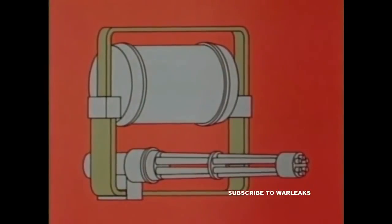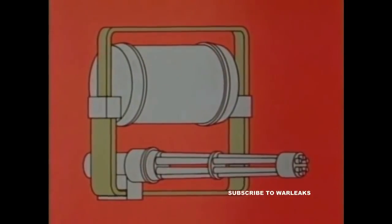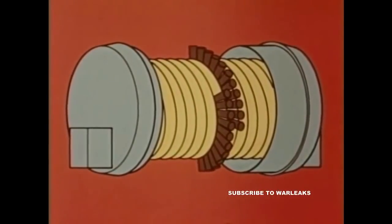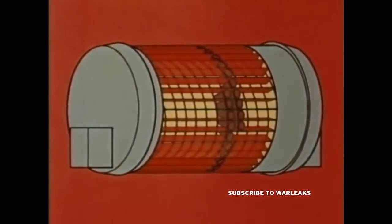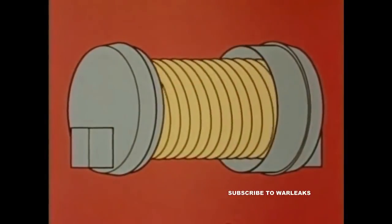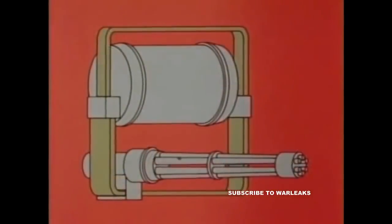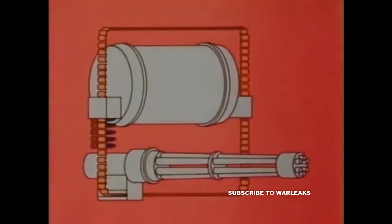The linkless ammunition storage and feed systems used on the A-7, F-14, and F-18 function on the same basic principles. Ammunition is held radially within a cylindrically shaped drum and is able to slide on fixed drum partitions. Ammunition is forced forward along the drum partitions by the revolving motion of an inner helix. An exit unit inserts the rounds into a closed loop conveyor.